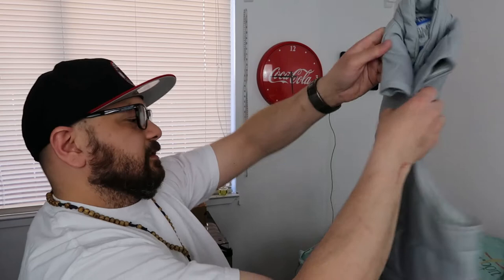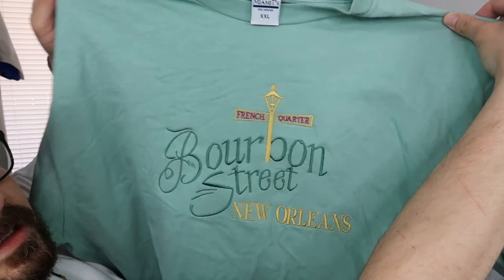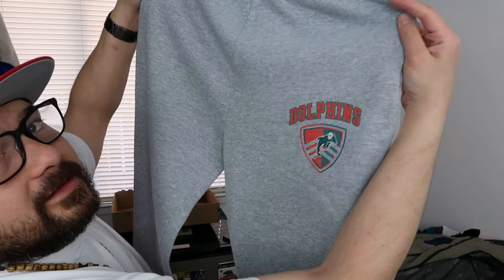I paid $11.50 and this is going to bring in about $40 to $60 all day. There's a little dirt there but we can get that off. Next up we have this Miami Tees Bourbon Street New Orleans t-shirt — French Quarter. To me this is honestly like a grandma shirt or a really cool auntie would be wearing this. I got it for two dollars and I'll be looking for $12 for it.